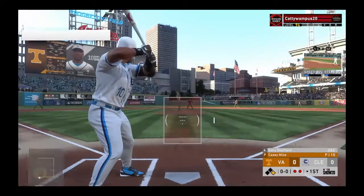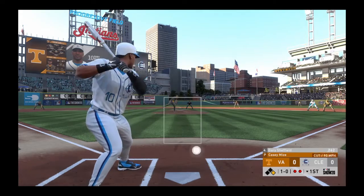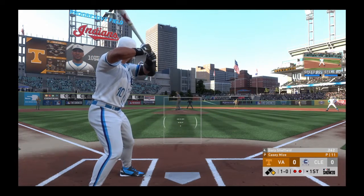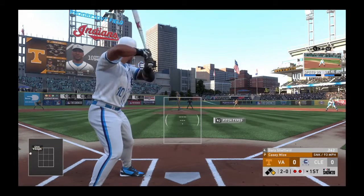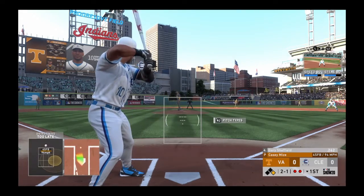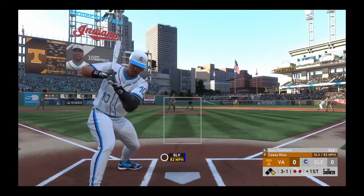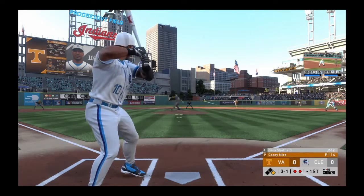Gary Sheffield steps in, first offering on its way. Mantle is off first with two away. Sheffield falls behind the hitter, now 2-0. This is the kind of count this guy feeds on at the plate — you can bet he's geared to hit the fastball. He's set, and the 2-1 pitch: he's fallen behind now 3-1. This is where you cash your checks.